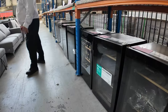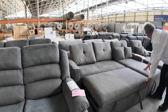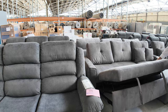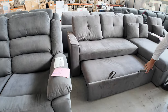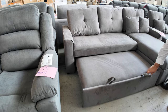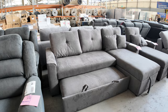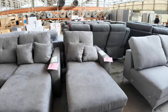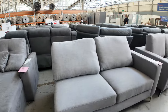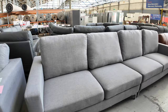We've also got these huge storage modules with lift-up storage underneath — and this folds out to be a bed as well. So they can be made to any configuration as a bed or a couch. We've got a single one there, two-seaters, and a huge four or five-seater couch as well.